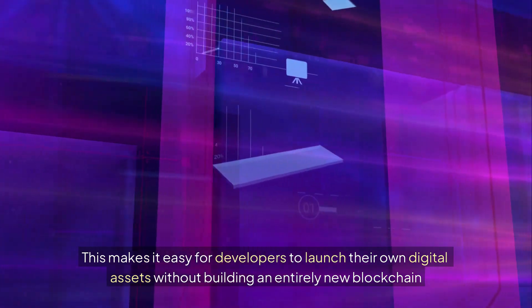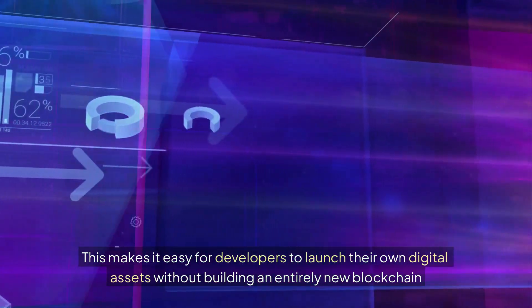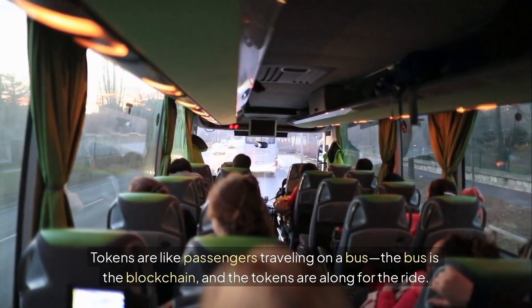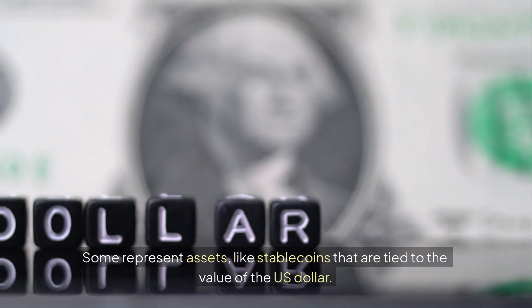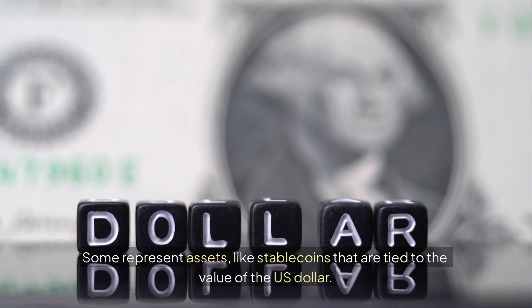This makes it easy for developers to launch their own digital assets without building an entirely new blockchain from scratch. Tokens are like passengers traveling on a bus — the bus is the blockchain and the tokens are along for the ride. Tokens can serve many purposes. Some represent assets like stablecoins that are tied to the value of the US dollar.